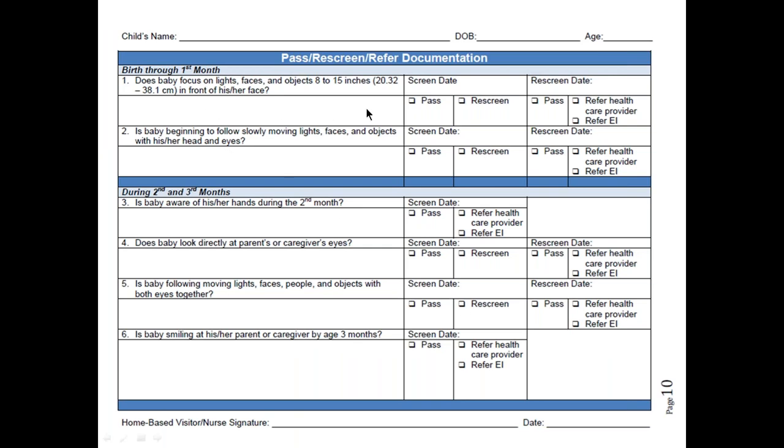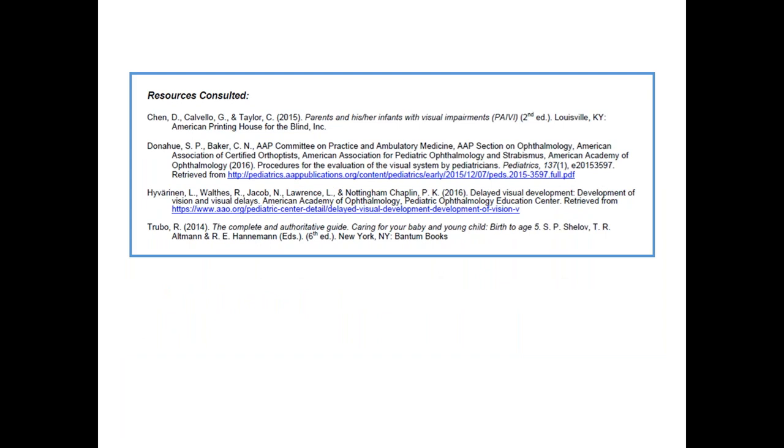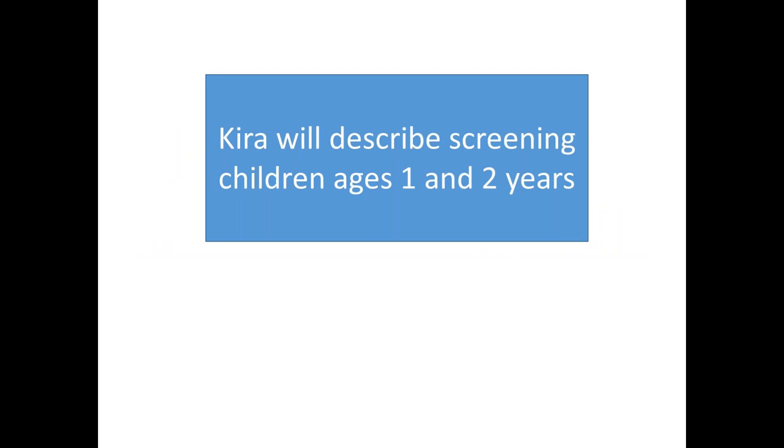This is an example of the documentation form. You have each question, the screen date, whether it was a pass or refer, the rescreen date, and whether that was a pass or refer — for each question. These are the expert contributors who assisted with developing this tool, and these are the resources consulted. I will now turn this back over to Kira, who will describe screening for children ages one and two years.